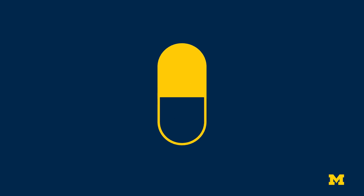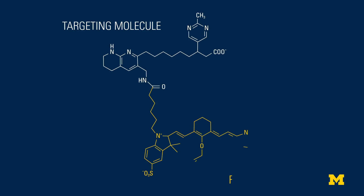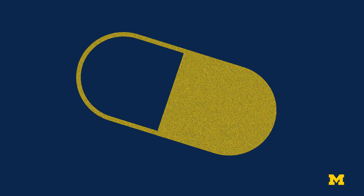The idea starts with a pill which contains a targeting molecule and a fluorescent dye called a fluorophore. The patient would take the pill, which would dissolve and release these molecule-fluorophore pairs into the bloodstream.